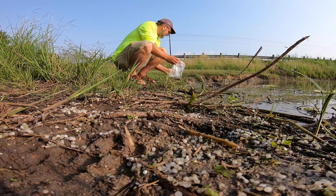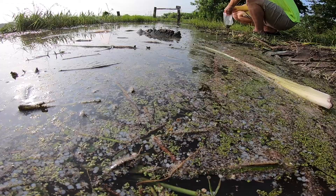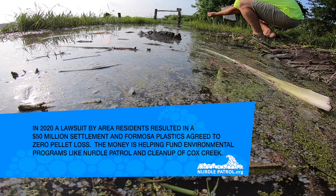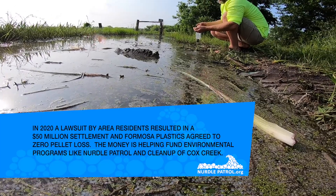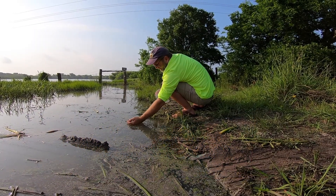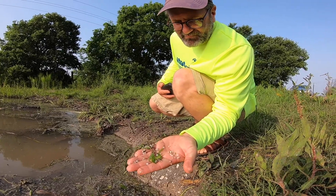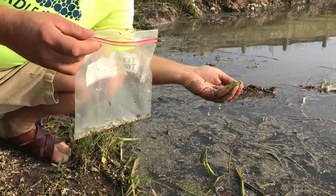This is the Nurdle Patrol's first stop. We're at Cox Creek on 35. Now that's a lot of nurdles. We're doing our first nurdle survey of the trip.